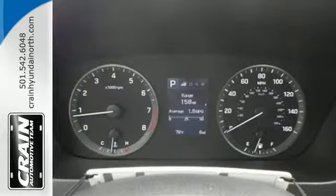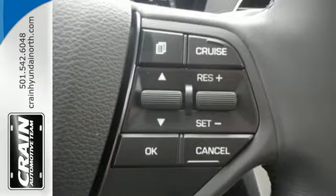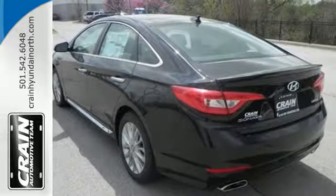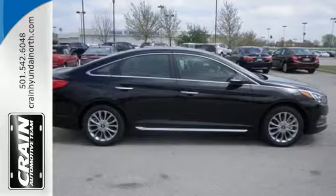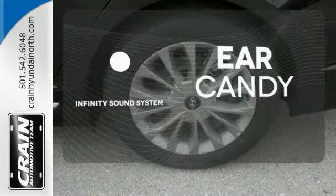Features like a power driver's seat, keyless entry, cruise control, and Bluetooth hands-free phone system make it easier for the driver. There are also multiple airbags and fog lights to make it safe for all its passengers. The Infinity sound system gives you a rich listening experience.